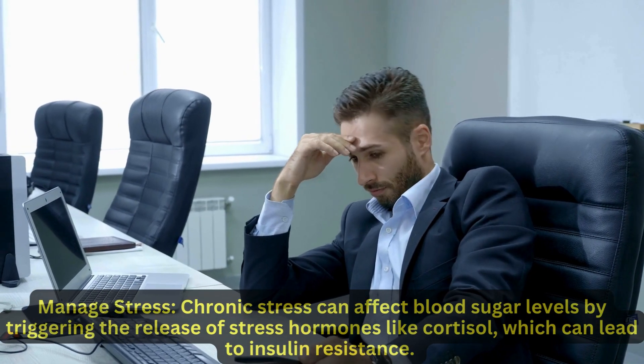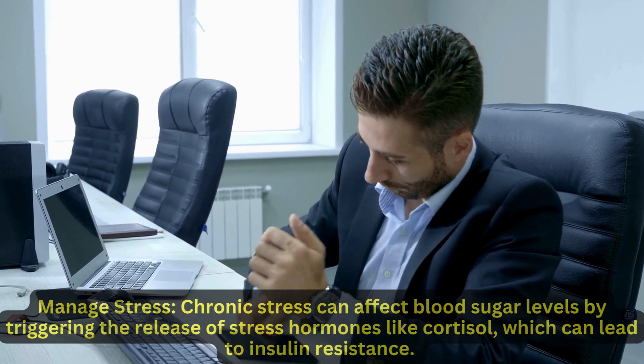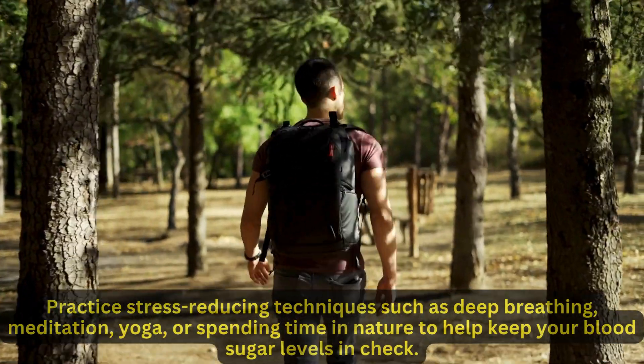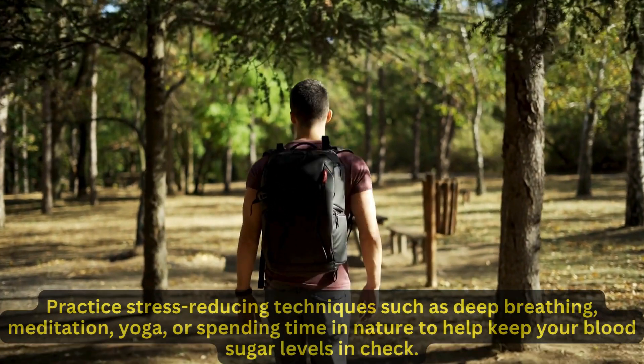Manage stress. Chronic stress can affect blood sugar levels by triggering the release of stress hormones like cortisol, which can lead to insulin resistance. Practice stress-reducing techniques such as deep breathing, meditation, yoga, or spending time in nature to help keep your blood sugar levels in check.